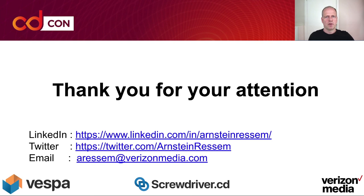If you have any more questions or follow-ups, please feel free to reach out to me at the contact information on this page. Thank you for your attention.